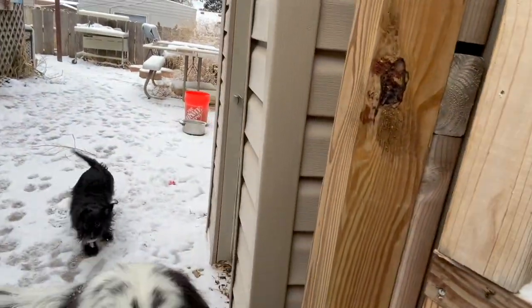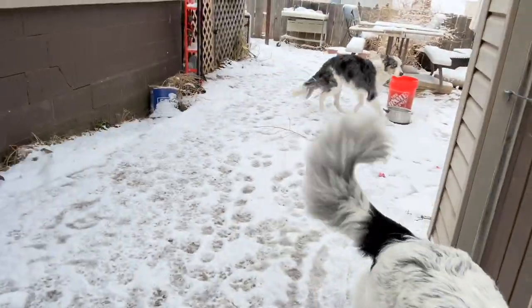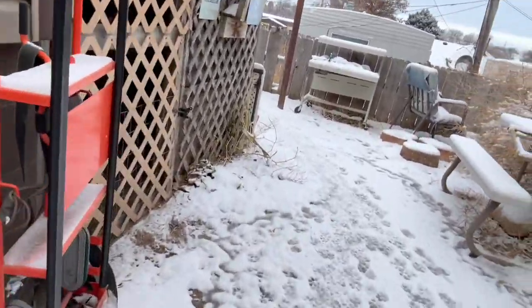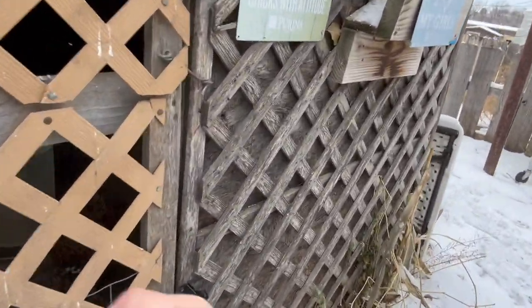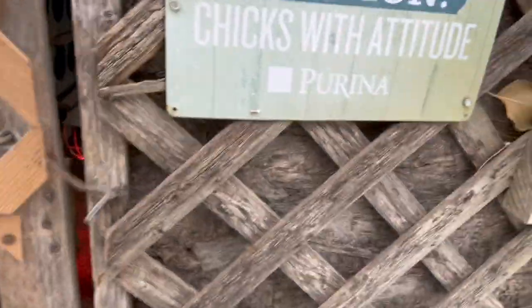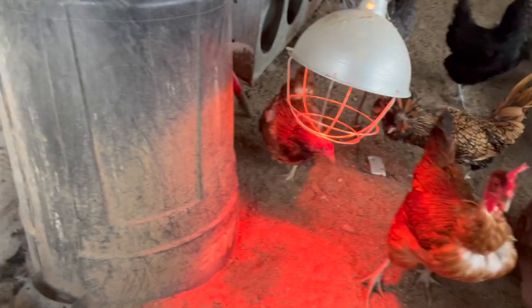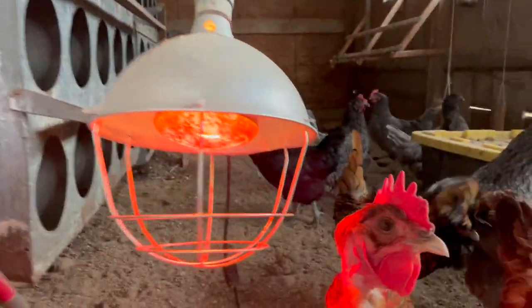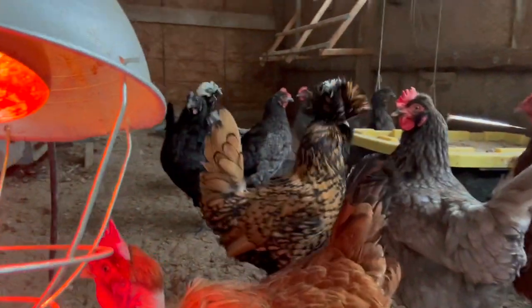We gotta make it through the guard dogs. Whoa, what the? Hi, Rocco. Playing with our peggers.